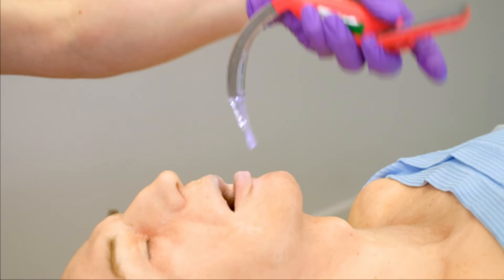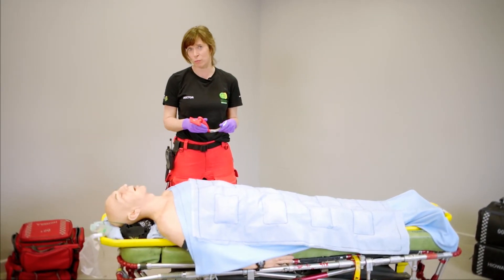This is a procedure more commonly done in emergency departments or in the hospital, but some patients can't wait the 30 minutes to get there, in which case we can bring the hospital to them.